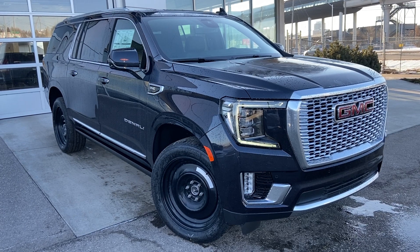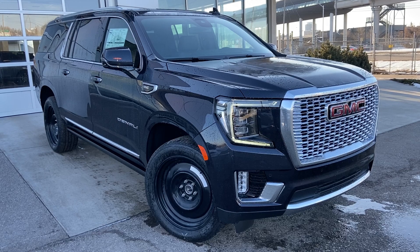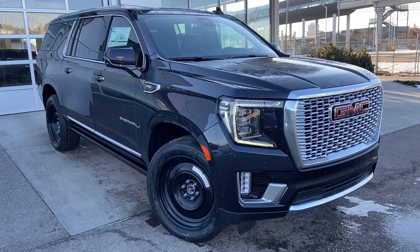Thank you for taking the time to watch this brief walk-around video on the brand new 2023 GMC Yukon Denali. If you have any questions, please contact our sales team.